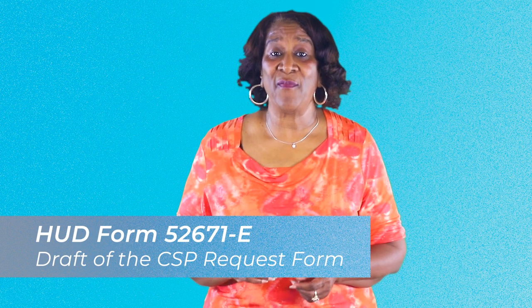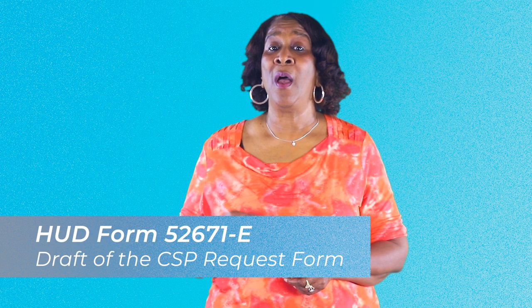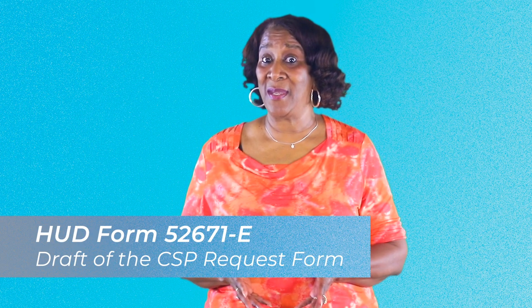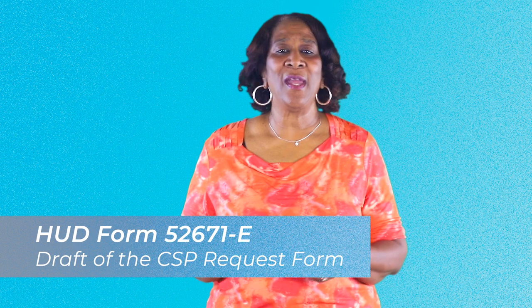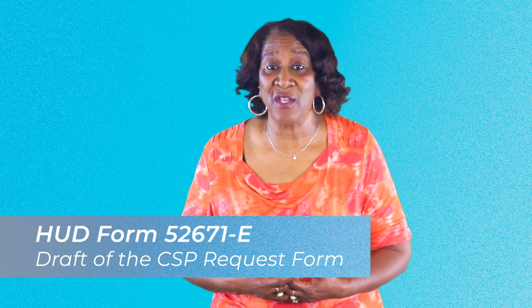A draft of the CSP request form, which is HUD form 52671-E, is available for owners to use with final approval on OMB pending. Go ahead, look over the funding and look over the request to make sure that you are familiar with the information to submit.